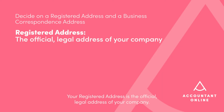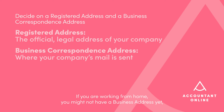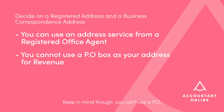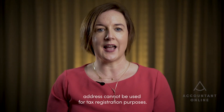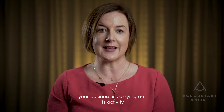Consider where your registered address and business address will be located. Your registered address is the official legal address of your company — the CRO will need to know this as it will be publicly listed on their website. Your business address is where your company's mail will be sent, and you need to file it with Revenue because that's where they'll send official correspondence. If you are working from home and don't have a business address yet, you can use an address mail forwarding service from a registered office agent. Keep in mind that you can't use a PO box as your address for Revenue, and a mail forwarding address cannot be used for tax registration purposes — Revenue will still want to know exactly where your business is carrying out its activity.